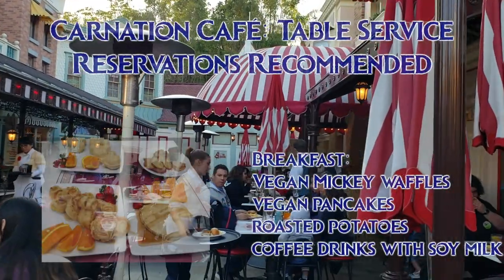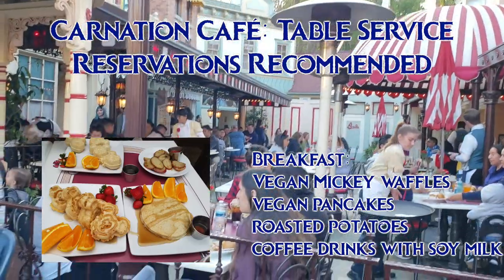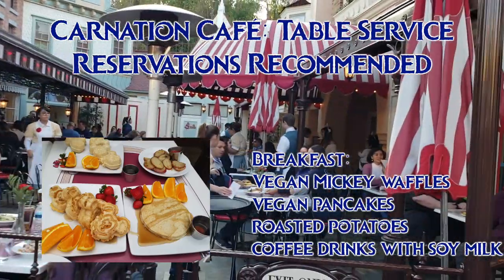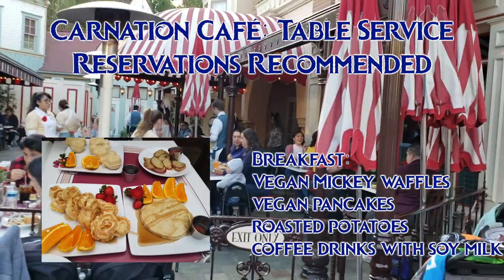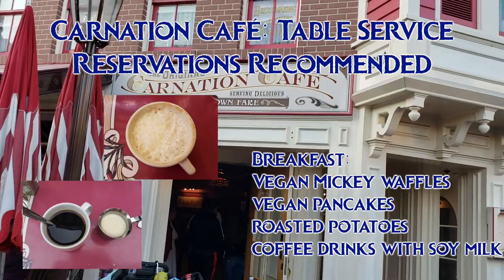Let's start with breakfast at Carnation Cafe. Ask your server for the vegan Mickey waffles and vegan pancakes. It is the allergy version, so they are also gluten-free. They can also make you roasted potatoes and soy lattes, or bring you soy milk to go with your coffee.